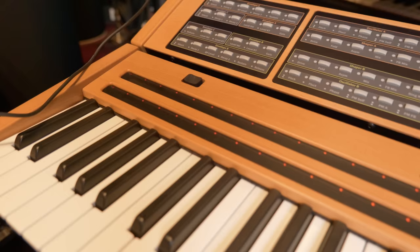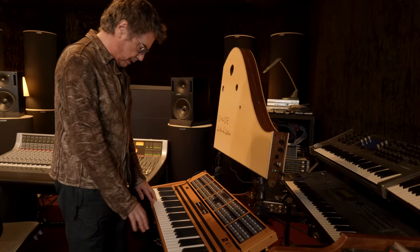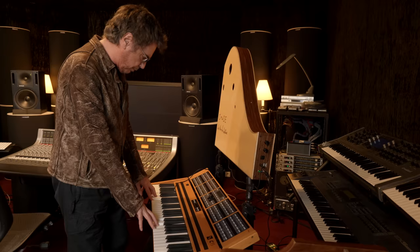This one is also an interesting keyboard, quite new, called the C15. It's created by one guy called Stefan Schmidt, who is one of the founders of Native Instruments. It's a fantastic instrument with two ribbon controllers, and the sound is very unique.